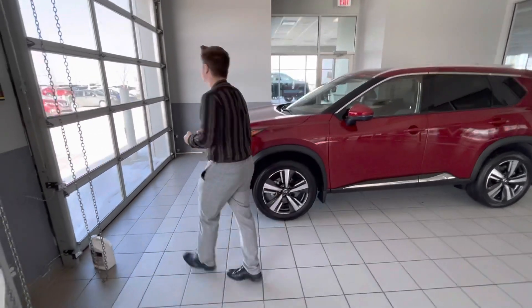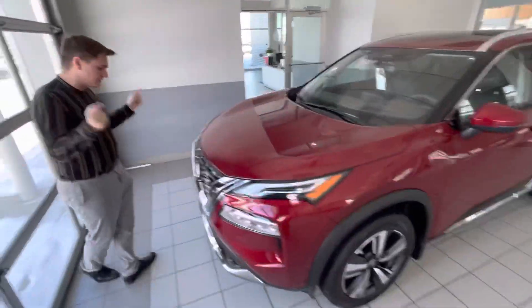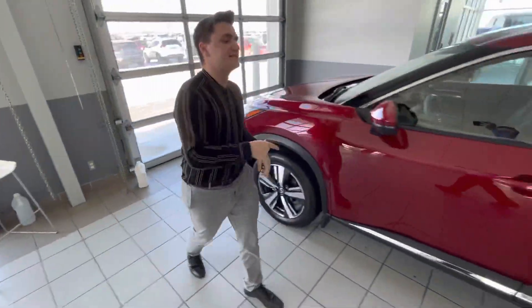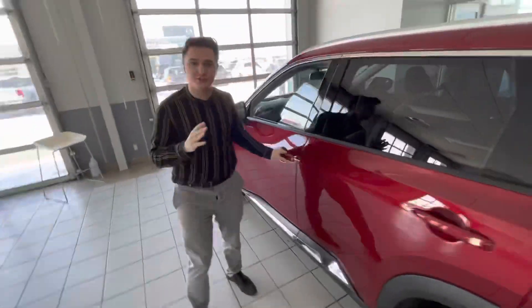Come with me, let me show you some of the features of this beautiful vehicle. Taking a look at the front, you've got that beautiful V-motion grille, LED headlights, LED fog lights, your safety sensors built into the Nissan logo, 360 camera system, and keyless entry now introduced on all four doors.